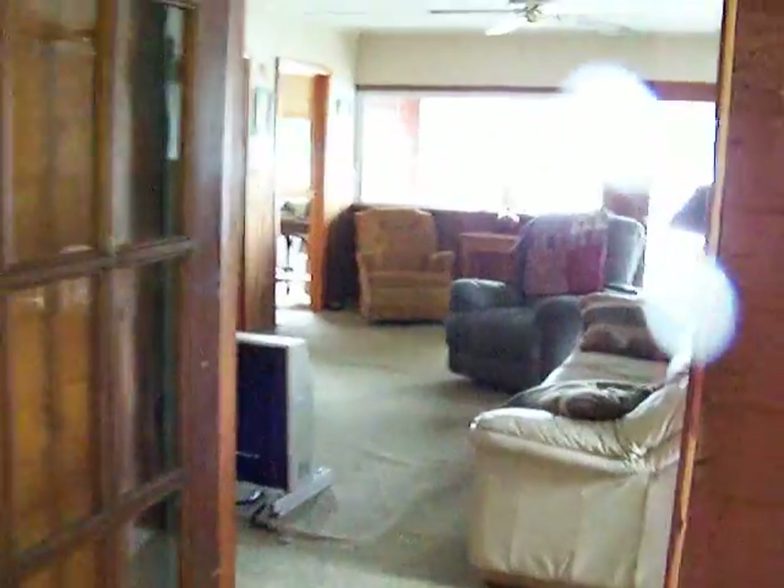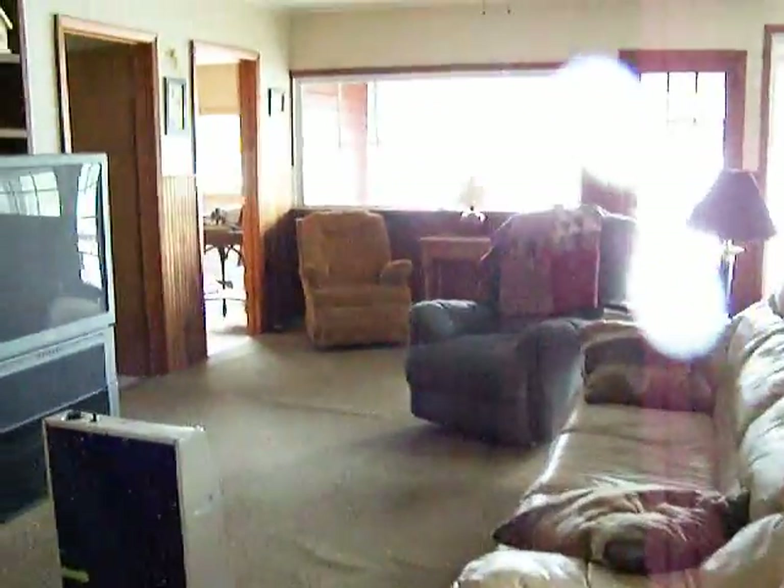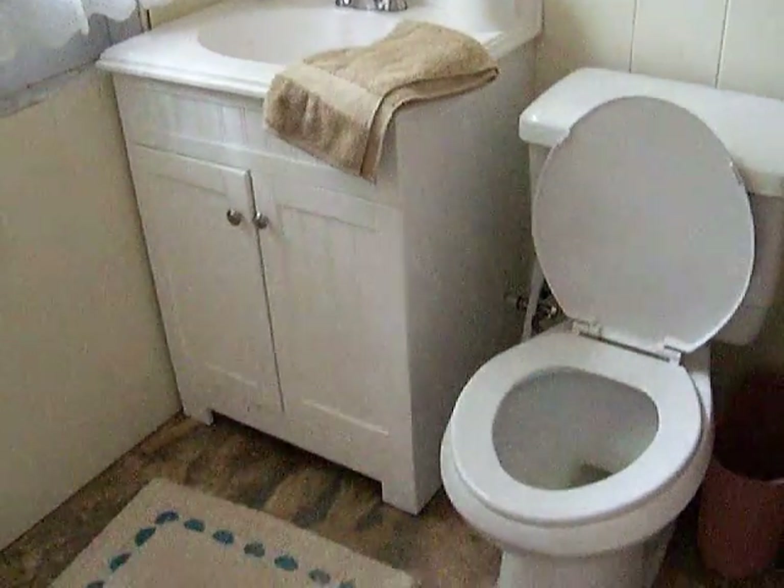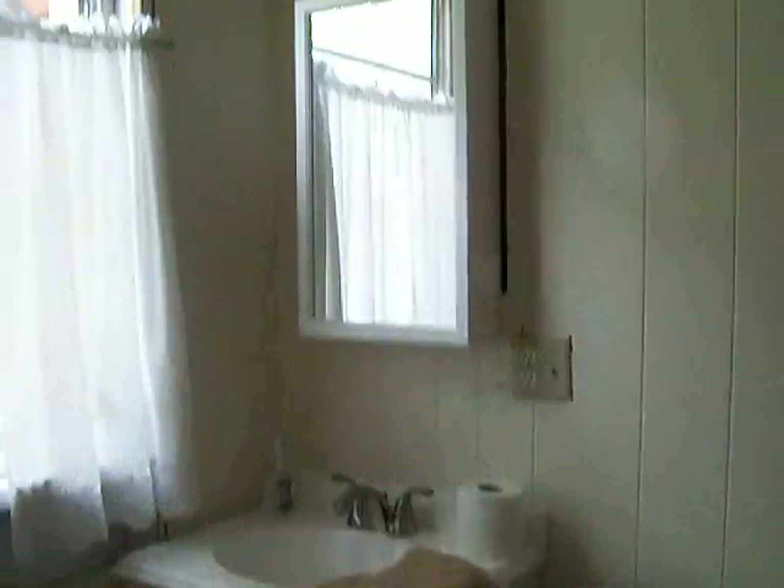We finally got water so I can start cleaning today. Here is the bathroom. Here's the floor we put in. It still needs a little trim around the vanity to close up the hole. This is where the shower will be going. And here's the new vanity and toilet. Around the vanity you can see I gotta put the trim.